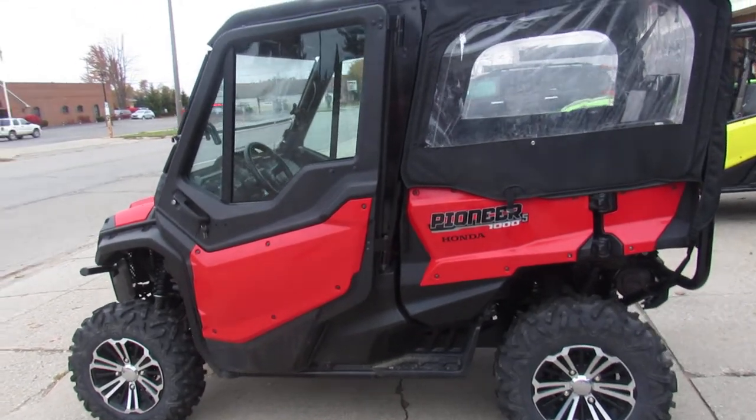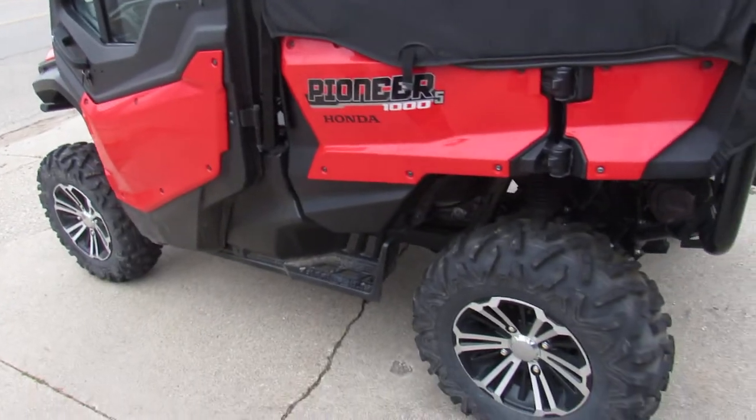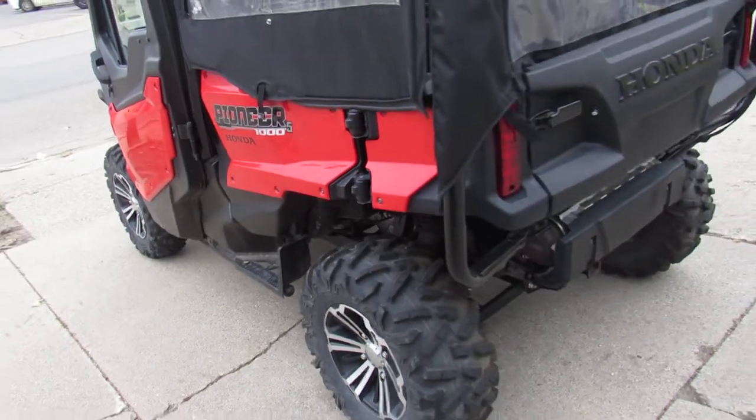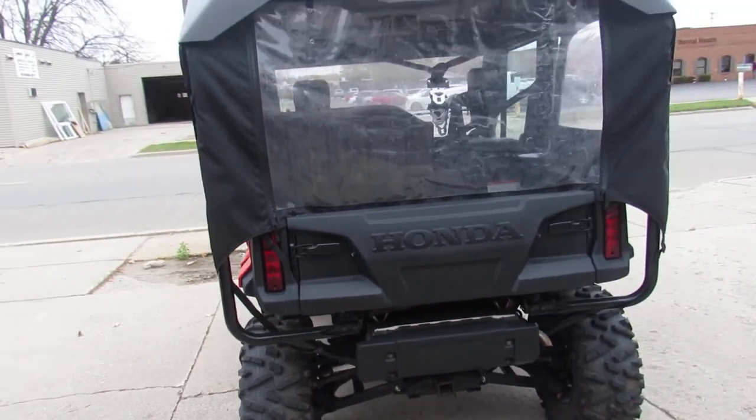Hey guys, ApprovalPowerSports.com here doing a video on one of the side-by-sides we have in stock here. It's a 2018 Honda Pioneer 1000 — it's a five-seater deluxe — comes with power steering.